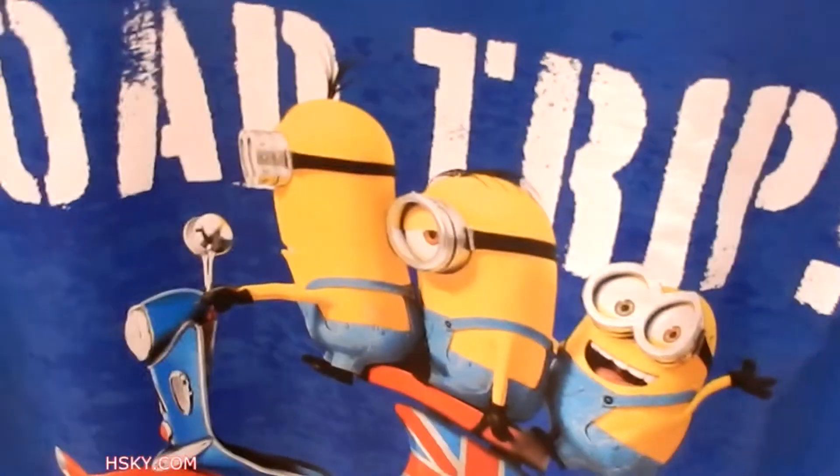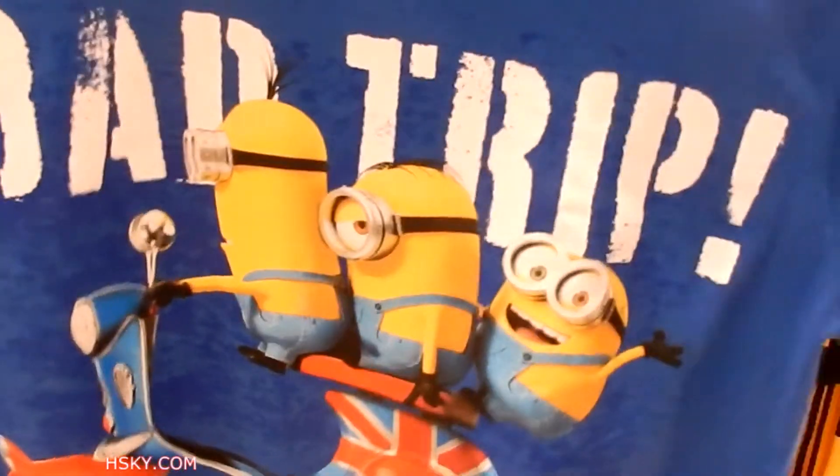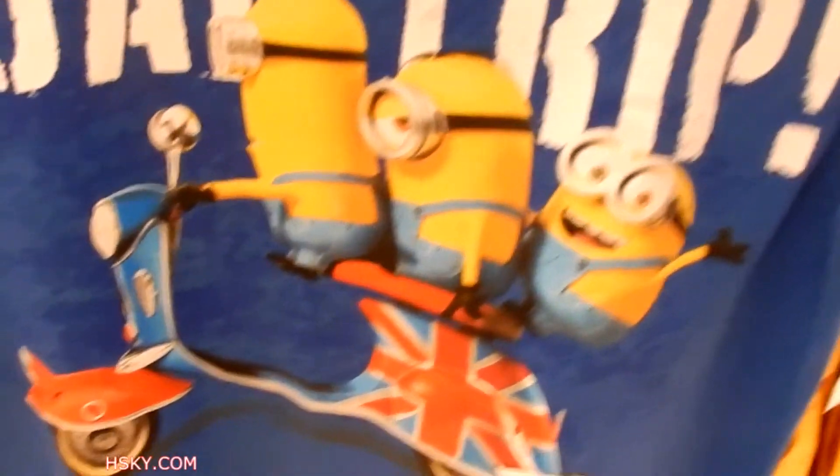Road trip — because they went on the road trip. This is $20. I thought they were in America; I didn't know they were in the UK.